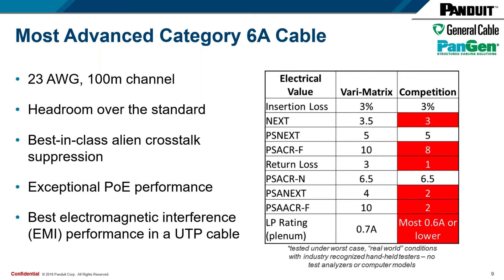This product is no different from our previous Matrix and Mosaic products in that it utilizes an alien crosstalk barrier tape. With that tape, it provides a number of benefits. First, it provides best-in-class alien crosstalk suppression. Because that metallic tape dissipates heat to the environment faster than a thick jacket would, it also provides exceptional PoE performance. It also provides the best EMI performance that you could get in a UTP cable.